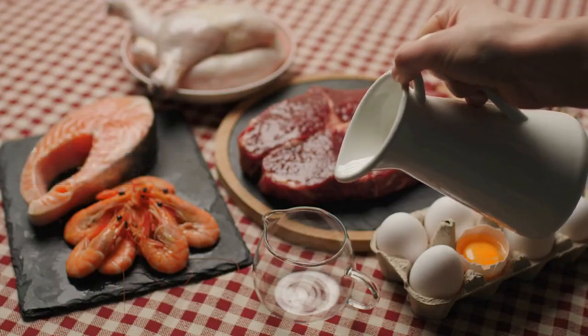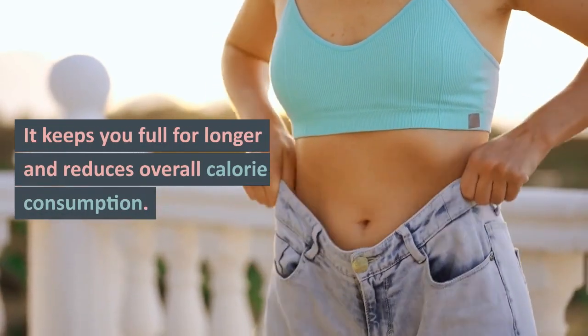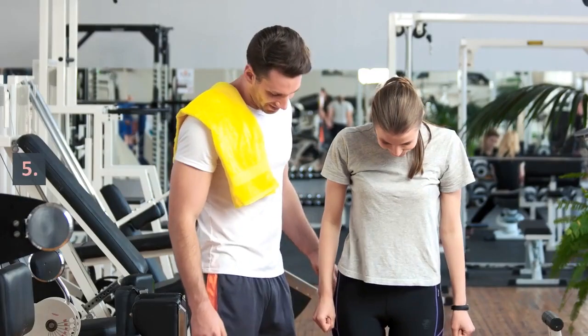Four: Eat more protein. Protein plays a crucial role in weight loss — it keeps you full for longer and reduces overall calorie consumption. Protein also reduces the levels of ghrelin in the body.